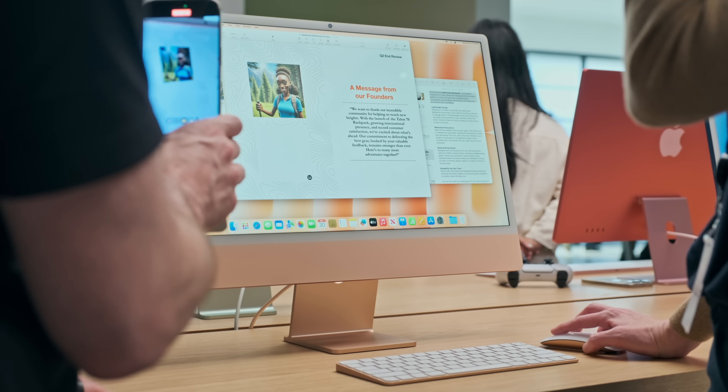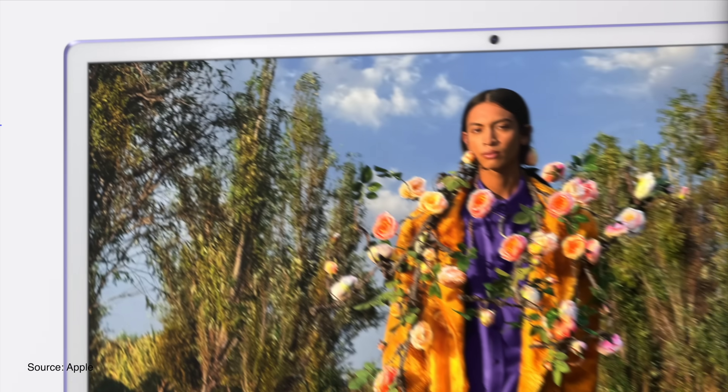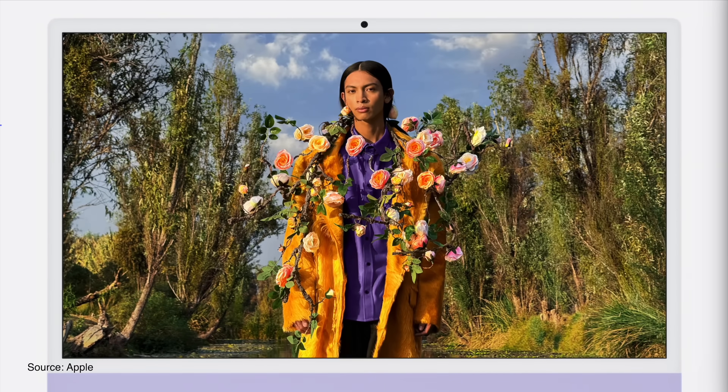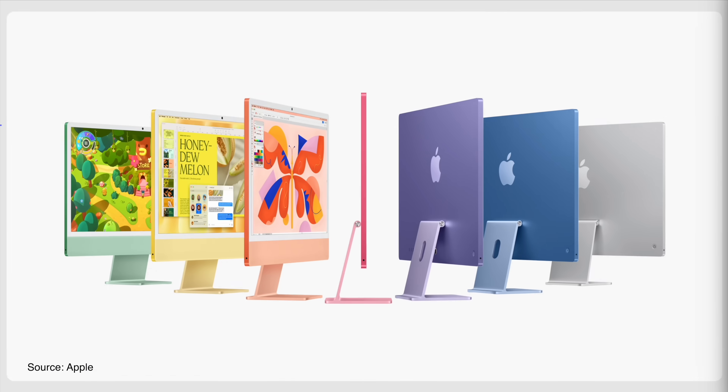Or maybe it's for both — but certainly you can add one as an external monitor. That's really cool. You can also get the nano texture coating for an extra $200 on the existing iMac screen. The iMac starts at $1,299, with higher-end models going up from $1,499.